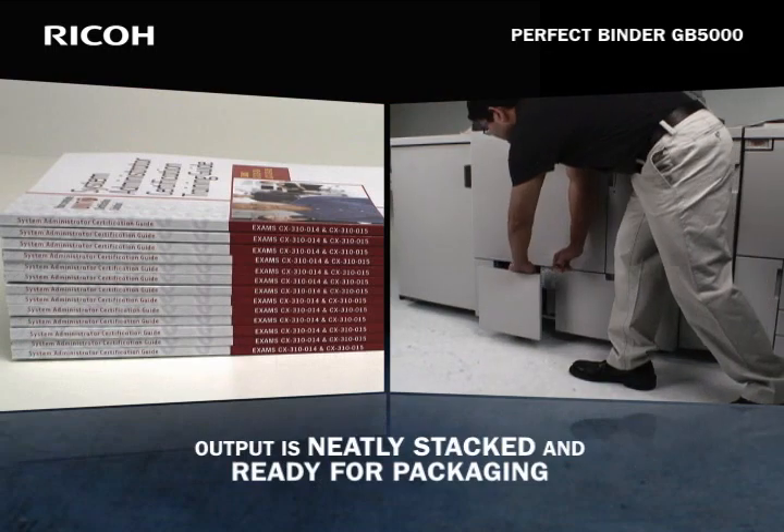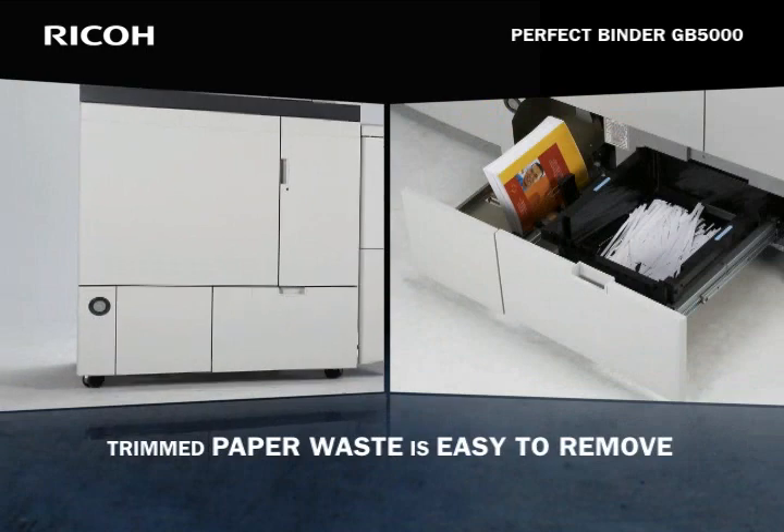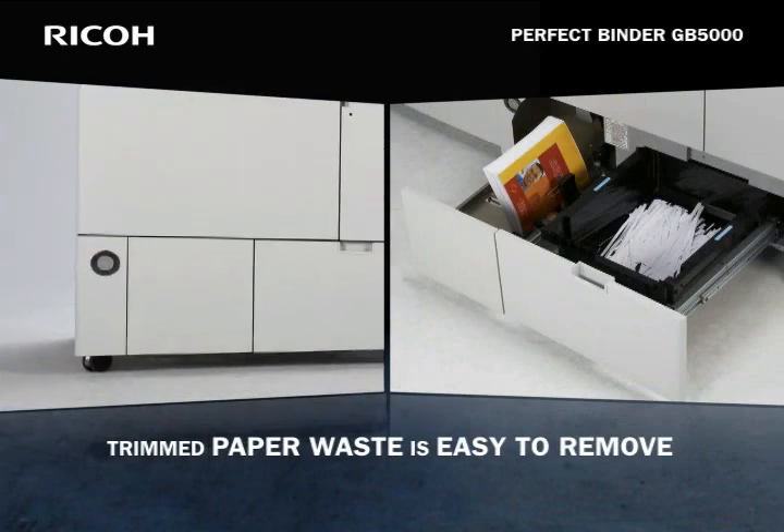Booklet output is neatly stacked in a convenient rollout drawer, ready for packaging. An additional drawer makes it easy to access trimmed paper waste for quick removal.